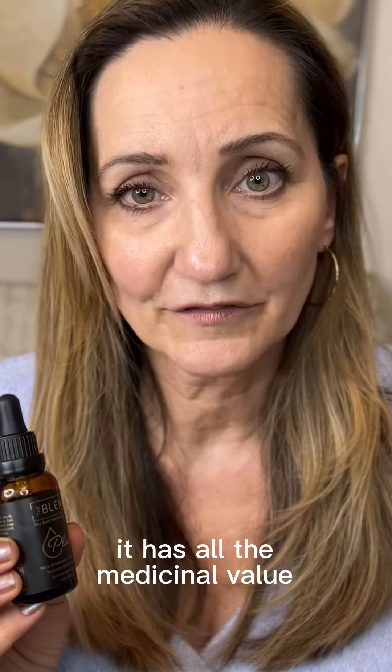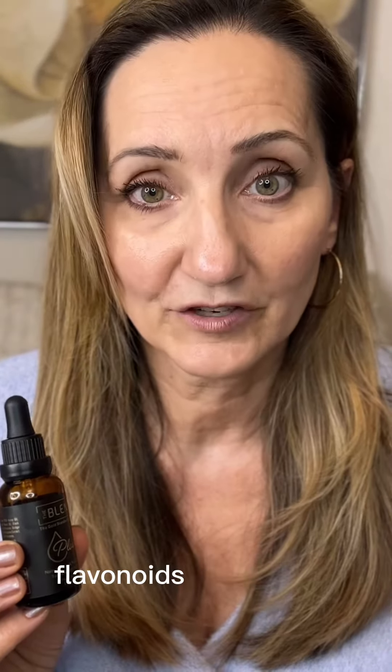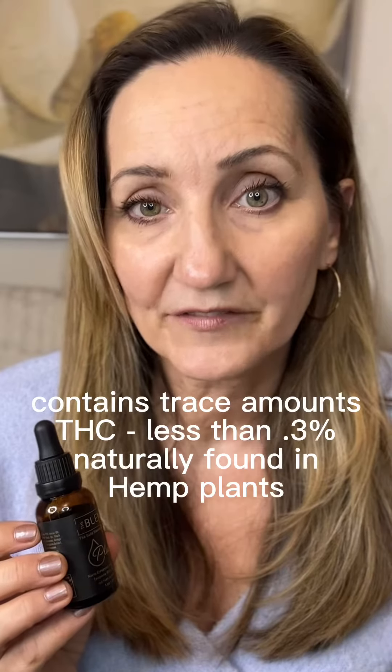It is from hemp, not from marijuana. It has all the medicinal value of the terpenes, flavonoids, and terpenoids, but it does not have the THC.